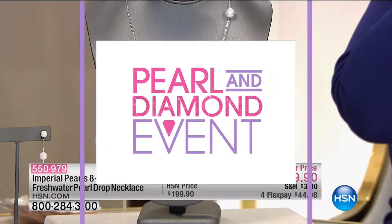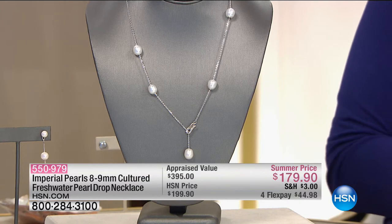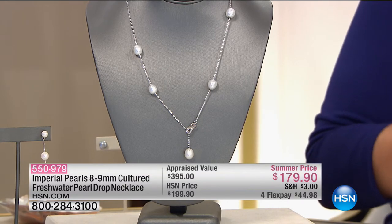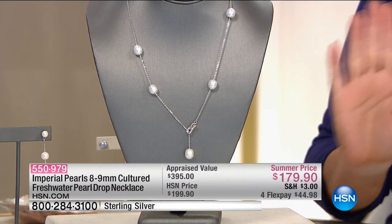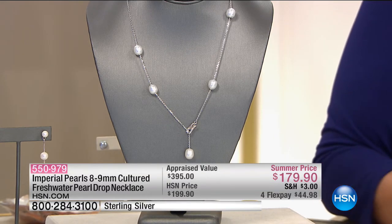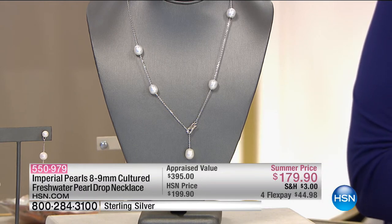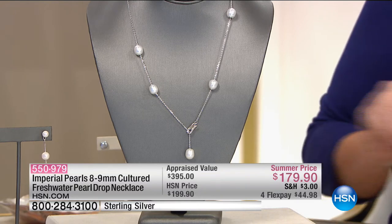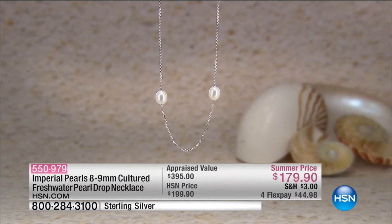When we talk Imperial Pearls, we also talk about new wonderful ways to wear your pearls. This is actually a strand that's adjustable from 16 to 18 inches, but you can wear it in a whole bunch of different ways. We only have 150 of these. What you're getting are those big 8 to 9 millimeter stations throughout the necklace. And we do have matching earrings for you too — matching dangle earrings.